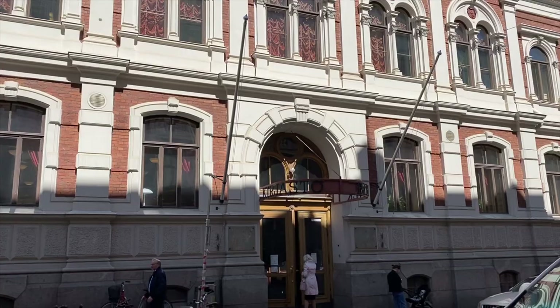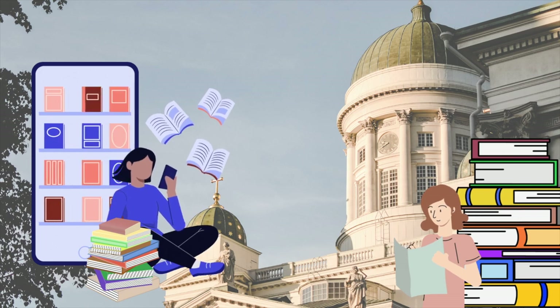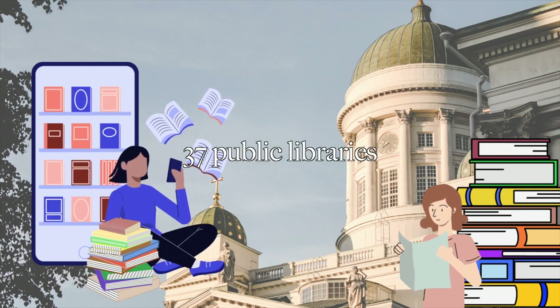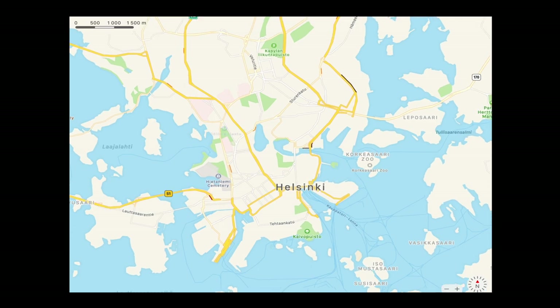Hi and welcome! In this week's video I'm touring the prettiest public libraries in Helsinki. The city of Helsinki has 37 public libraries in total. From the 37 libraries I have chosen my three favorite ones to showcase in this video.